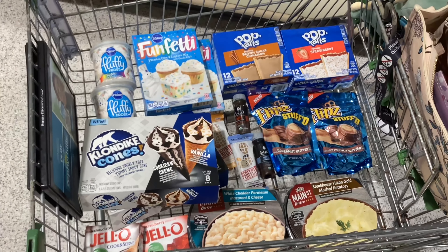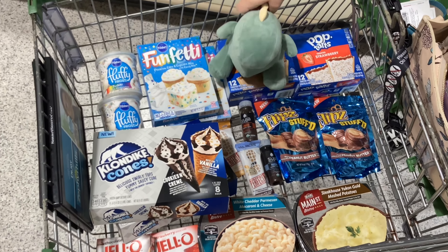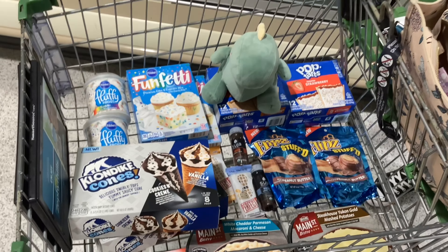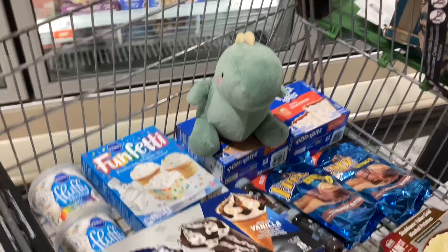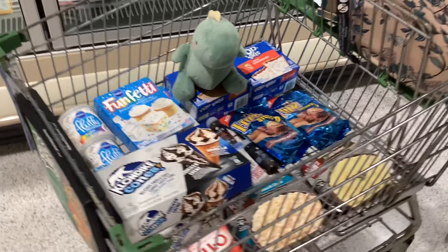Here's everything that I personally decided to pick up today. I'm gonna go to checkout now, use all my coupons, bring everything home, submit my receipts, and then I'll let you all know what my final cost was for all of this.